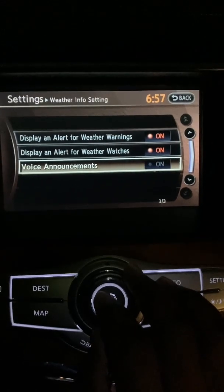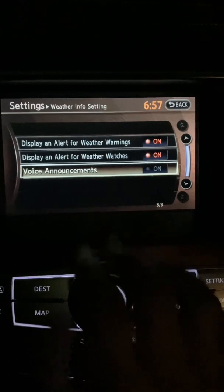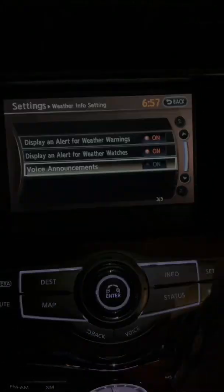You can also display an alert for weather watches and weather warnings — this is just visual but it will not make any noise. Let's leave it at that.